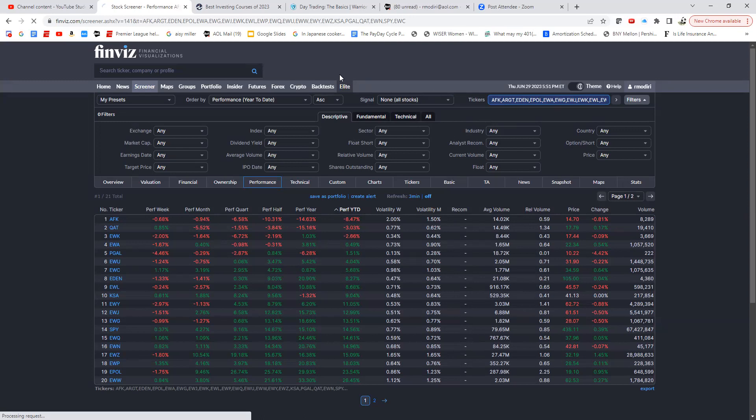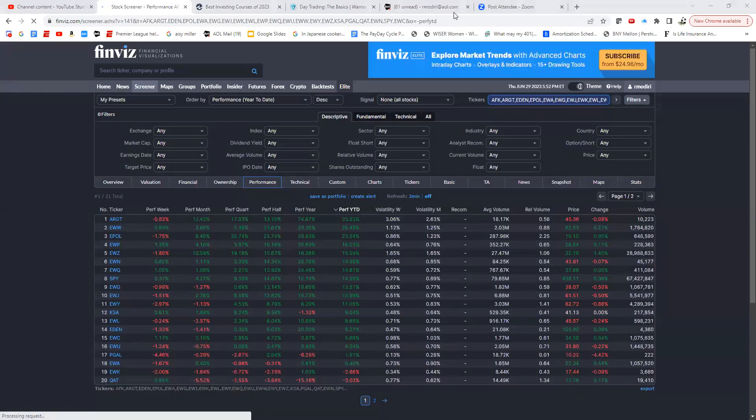That's the beauty of Finviz — there are so many ways to use it. I was hoping to finish in 30 minutes but we went to 45. I'm going to stop the recording now and open it up for Q&A. I hope it was helpful — thank you very much.